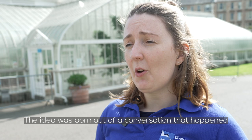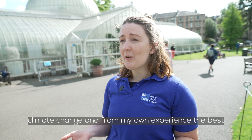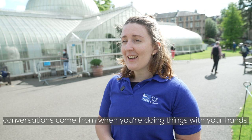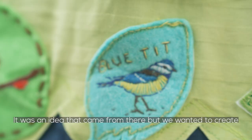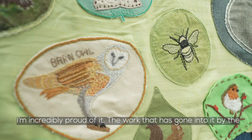The idea was born out of a conversation that happened at the end of last year when we were really struggling to connect people with the stories about biodiversity loss and climate change. From my own experience, the best conversations come from when you're doing things with your hands, and it was an idea that came from there — but we wanted to create something big that individuals could contribute to together.